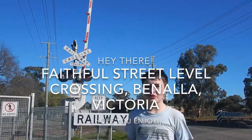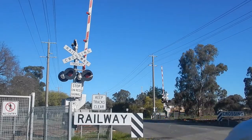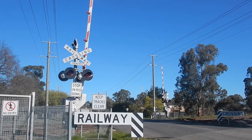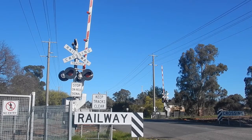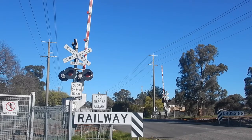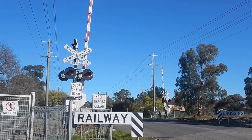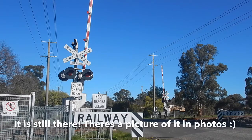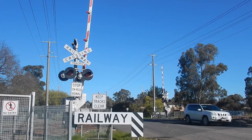Hey guys, this is the Faithfull Street level crossing in Benalla, Victoria. This crossing is on the Albury line and it still thankfully has hybrid bells. The crossing also has four Westinghouse LEDs with Safetran gate mechanisms. I actually found a white bracket just over here last time I came — I'm not sure if it's still here today — but we're going to see a couple of trains here as well as a crossing tour.